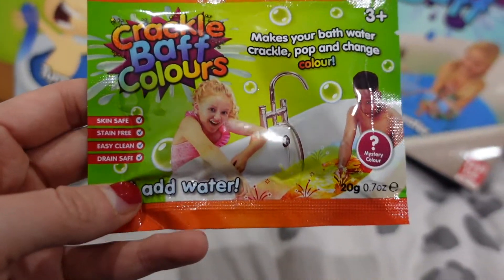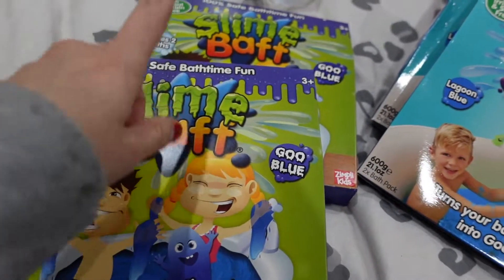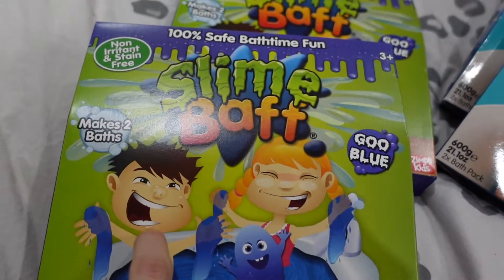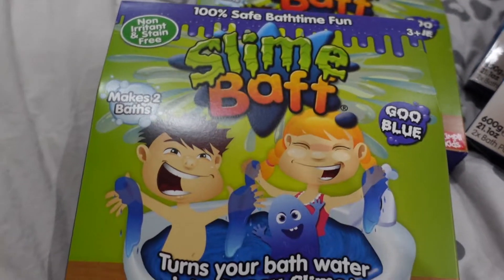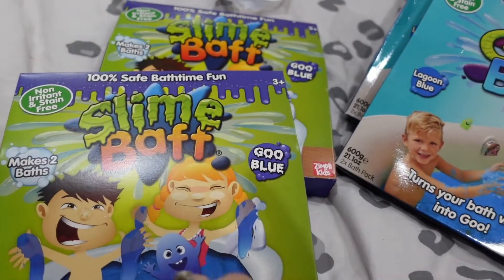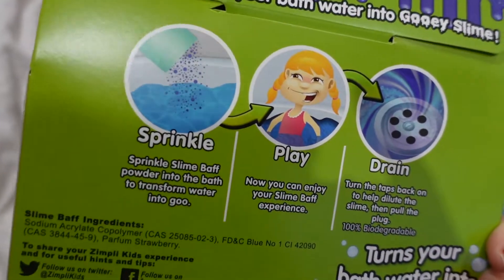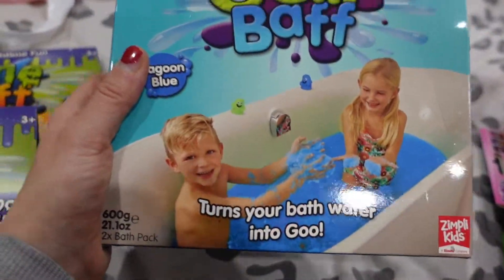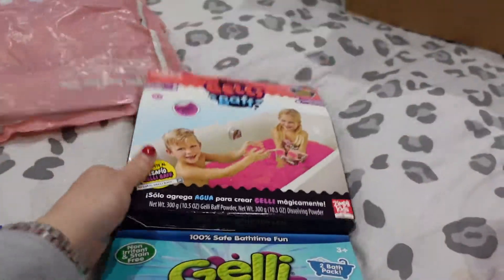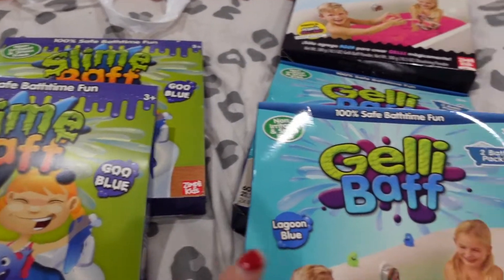Crackle bath colours were £1.25. The slime baths are £4 each but it's a double pack so you're getting two in there. Normally on Amazon it's about £3 to £4 and you only get the one pack, so here you get two. I bought extra of those because they're good presents and the girls really love these - they have so much fun making the bath slimy or jelly-like. They had these in different colours, I've gone for pink and blue. They were all £4 each per pack.